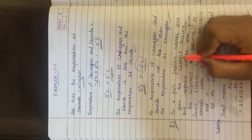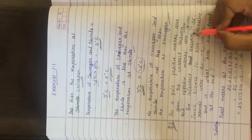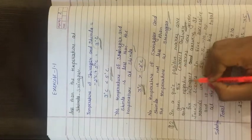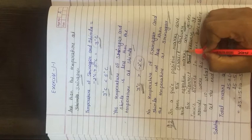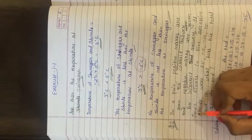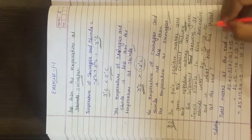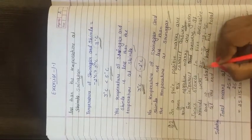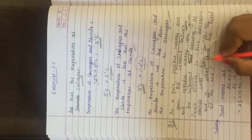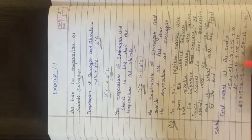Question number 2: In a quiz, positive marks are given for correct answers and negative marks for incorrect answers. If Jax scores in 5 successive rounds: first round 25, second minus 5, minus 10, 15, and 10 — these are the scores in 5 rounds. What was his total at the end? We need to find the total of all 5 rounds combined.